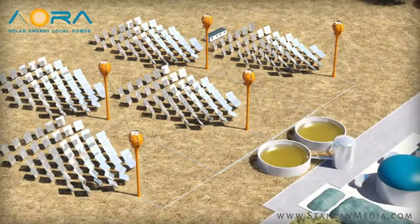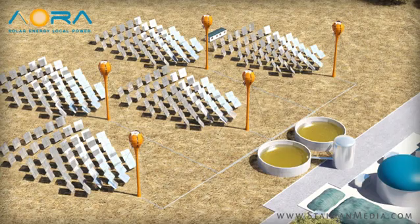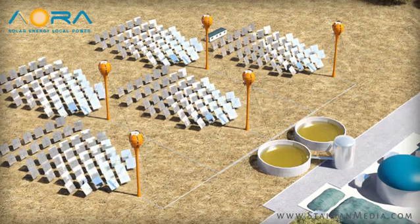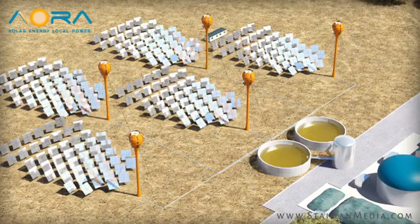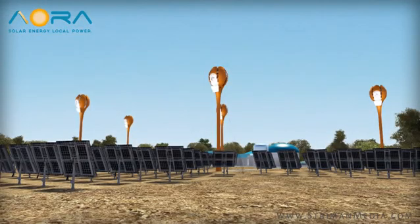During the course of daylight, each heliostat adjusts entirely independently, constantly synchronizing with the sun's path to reflect its rays precisely into the lens. This allows the TULIP system to leverage every bit of available energy.